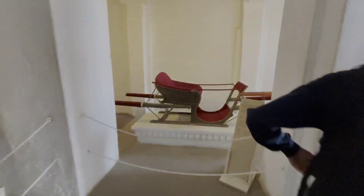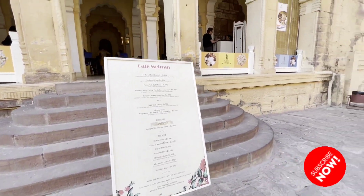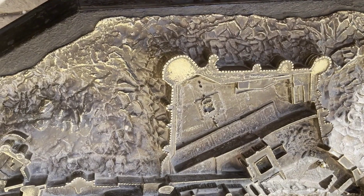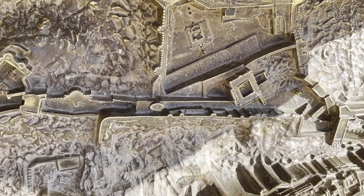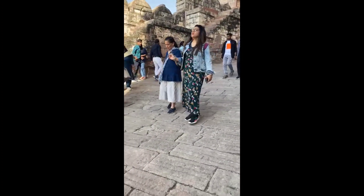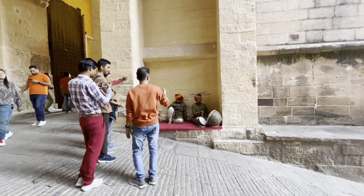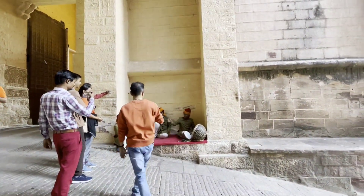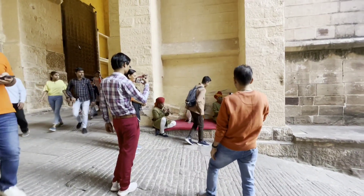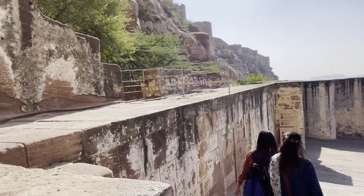Now, when we were leaving, you can see a map at the entrance. For entering and exiting, you can use the elevator to move up and down. You can also use the slanting path which you can see here. This gives you a wonderful experience of Rajasthan's heritage.